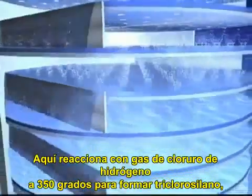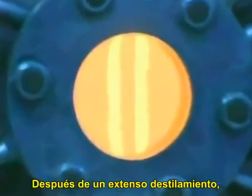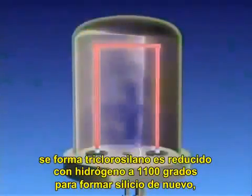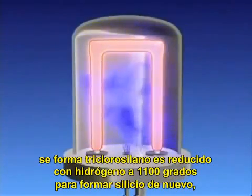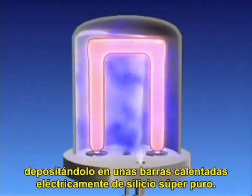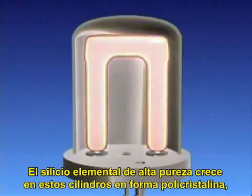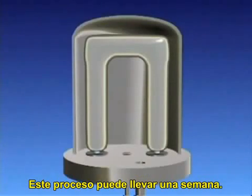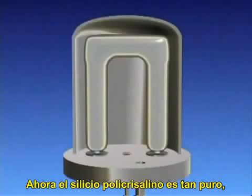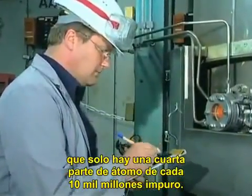The first step in refining this raw material to hyper-pure multi-crystalline silicon is a fluidized bed reactor. Here, the silicon reacts with gaseous hydrogen chloride at about 350 degrees centigrade to form trichlorosilane, a liquid that boils at 31 degrees centigrade. After extensive distillation steps, the now hyper-pure trichlorosilane is reduced by hydrogen at around 1,100 degrees centigrade to form silicon again, which is deposited on electrically heated hyper-pure silicon rods. Hyper-pure elemental silicon grows on the rods in polycrystalline form until an ingot of specified diameter is obtained.